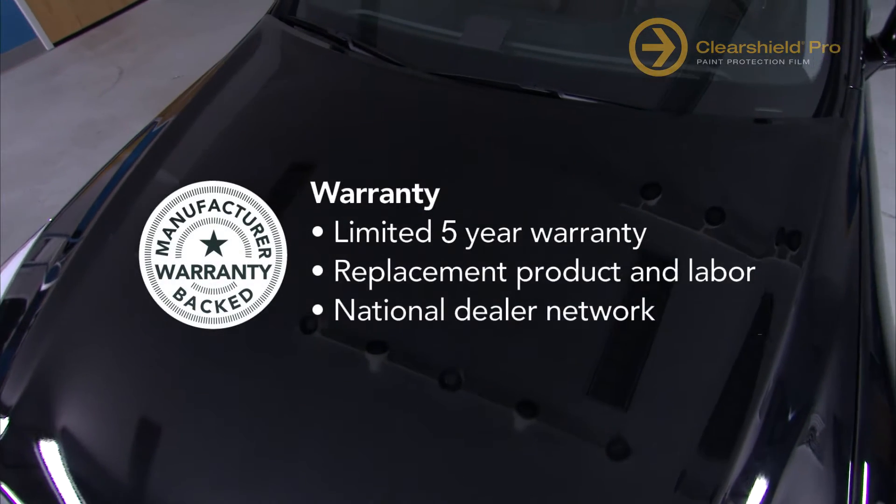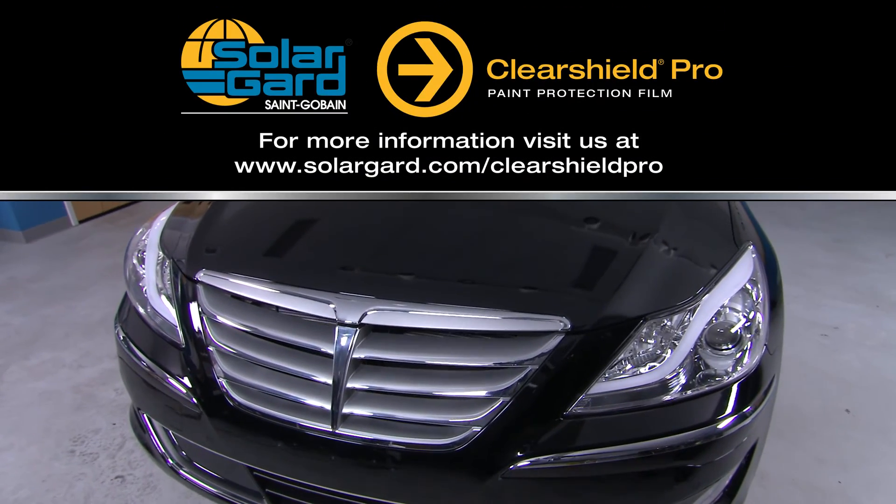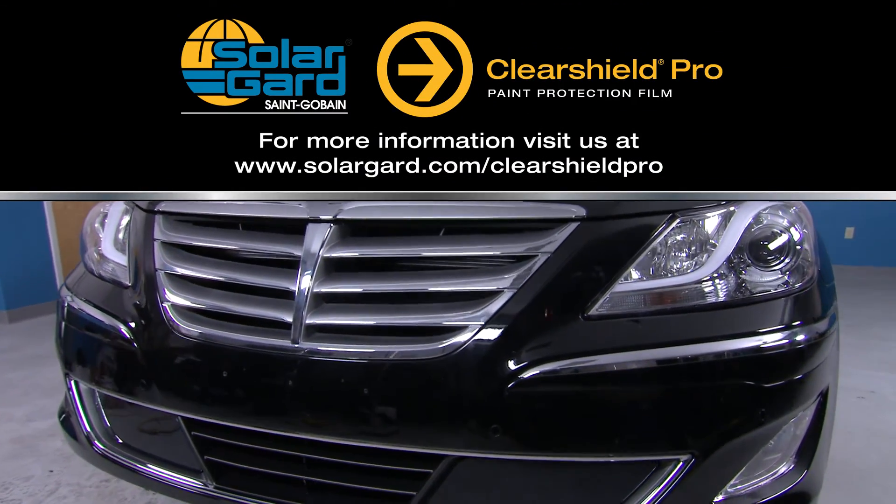ClearShield Pro is available in a variety of packages and options. Ask your dealer for a brochure or visit us online. For the best protection that you'll never see, ask about ClearShield Pro today.